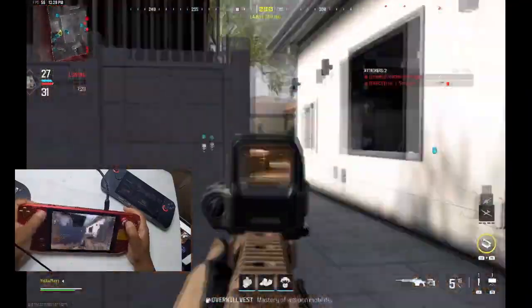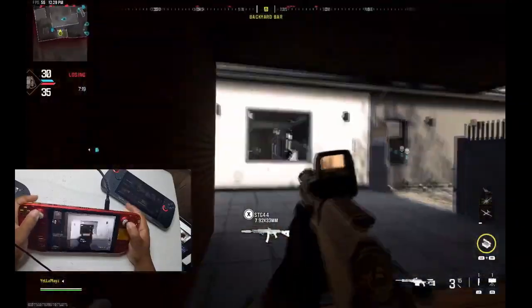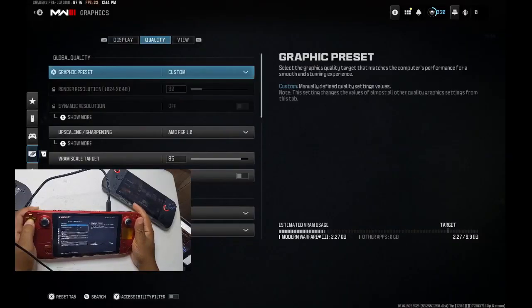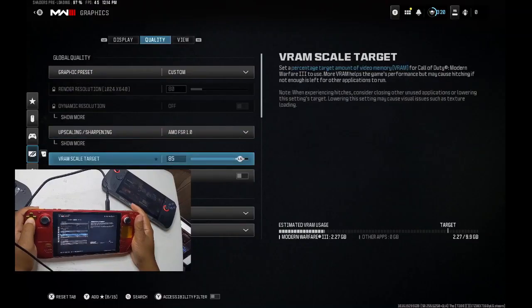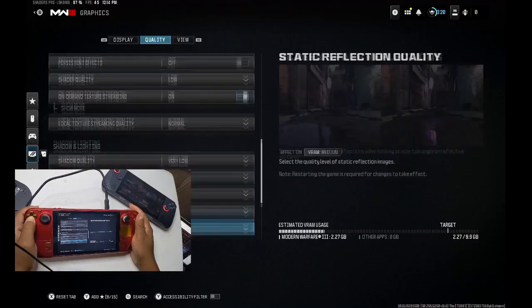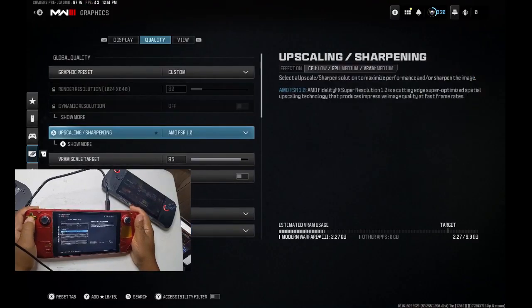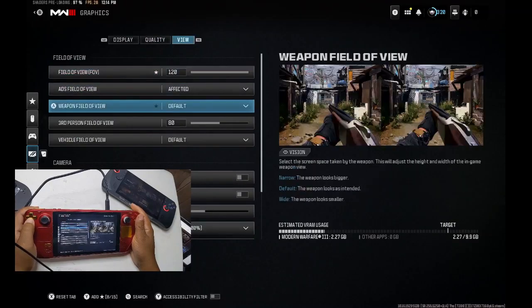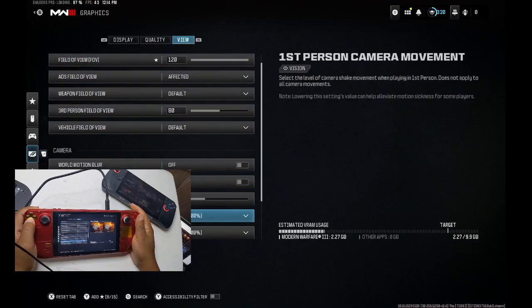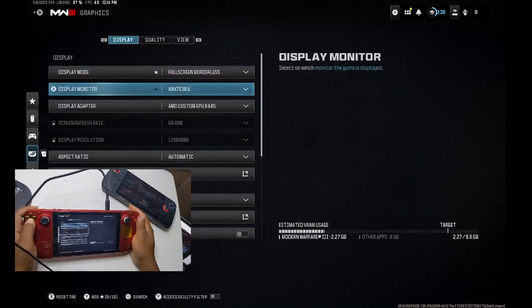This change is part of Valve's ongoing effort to fine-tune the Steam Deck's performance and efficiency. As more updates are released, it's clear that Valve is committed to providing a better user experience and making the device as functional and enjoyable as possible — addressing minor glitches, optimizing power management, and offering more stability with each update, ensuring the Steam Deck remains a top choice for portable gaming.